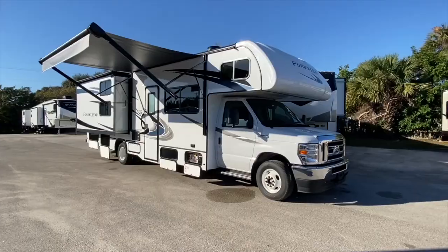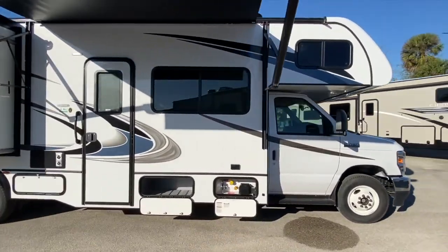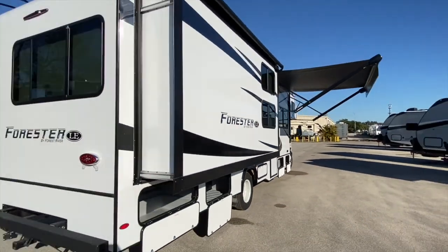Hey folks, welcome back to Florida Outdoors RV Center here in Stuart, Florida. Today we have the Forest River Forester 3251. This is the bunk model. This coach is powered by Ford's 7.3 liter V8, also on the E450 chassis.